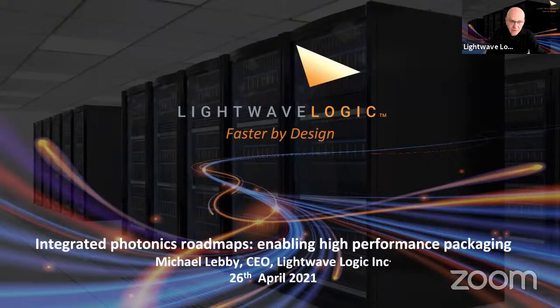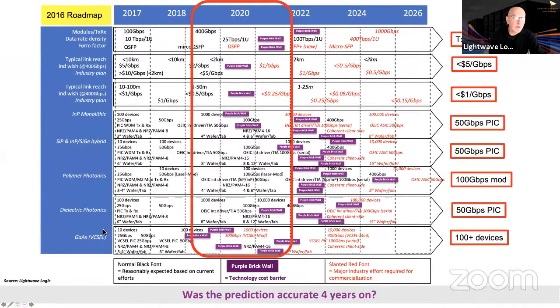This was the roadmap done in 2016 — a very busy slide, available on our website if you want details. We predicted in 2016 what was going to happen in 2020, a combination of inputs from Europe, the U.S., and Asia. On the right-hand side, a lot of the things predicted actually turned out correct: transceivers at 400G, metrics of links of less than $5 per gigabit. Then in 2020, another roadmap was put together with predictions for 2023 going out to 2028.